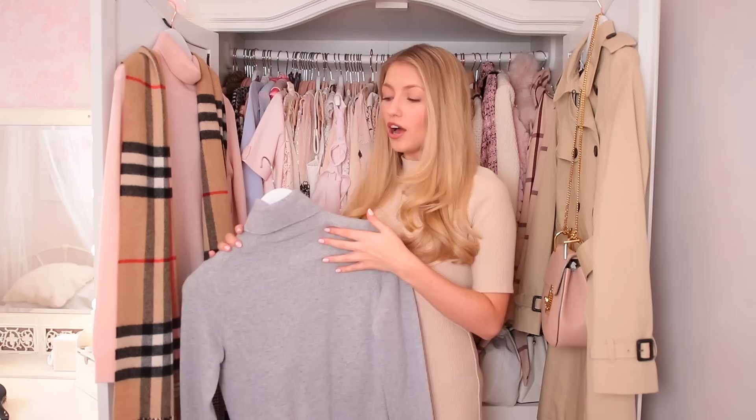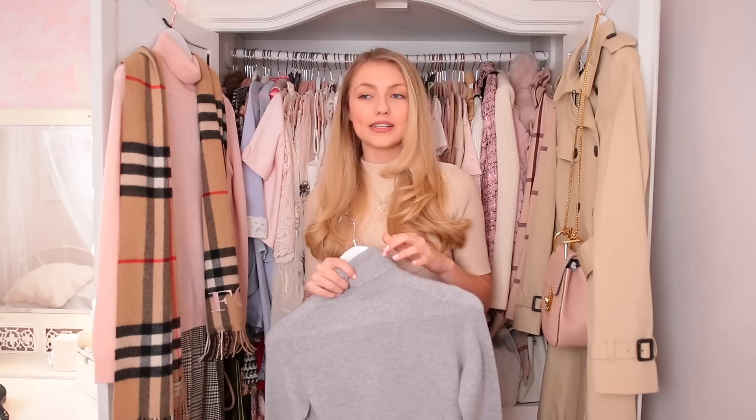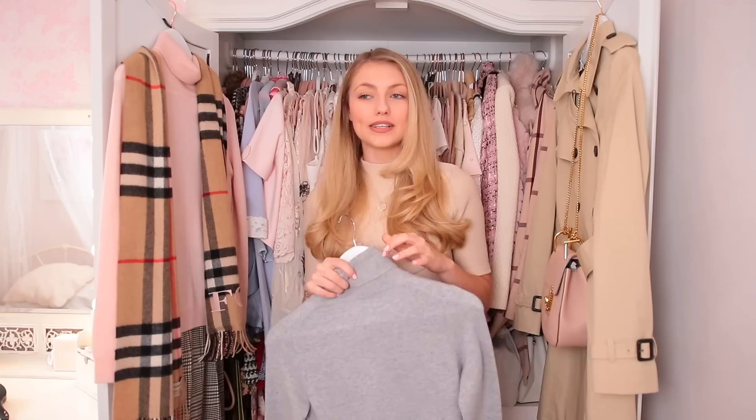My next staple is turtlenecks. I pretty much don't wear any top anymore that isn't a high-neck roll-neck turtleneck — they just look so much more stylish and chic than an ordinary round neck. It's a style that transcends seasons, years, and even decades, and instantly elevates an outfit. You could tuck one into high-waisted jeans or a skirt and it honestly looks so much better than a t-shirt. First, make sure you've got the basics covered: get one in black, white, and gray.